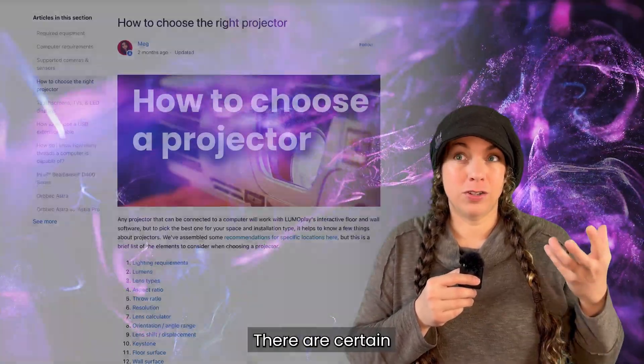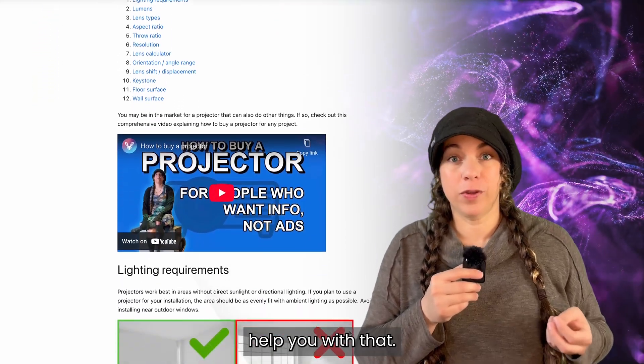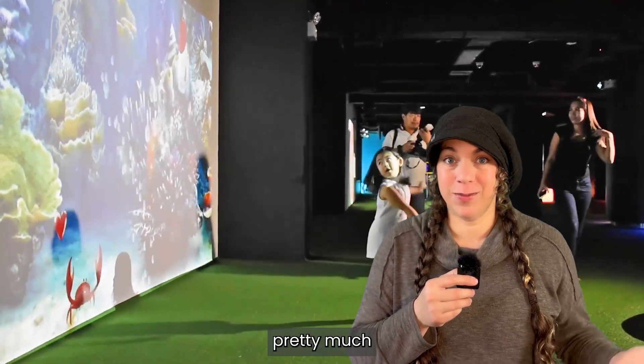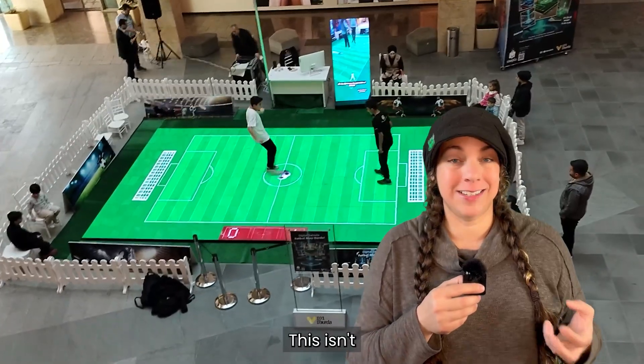There are certain types of projectors that work better for certain types of installations, and we can help you with that. If you want to reach out and tell us about your project, I will be the person that you talk to — I answer pretty much every message and this is my life's work, this is my passion.